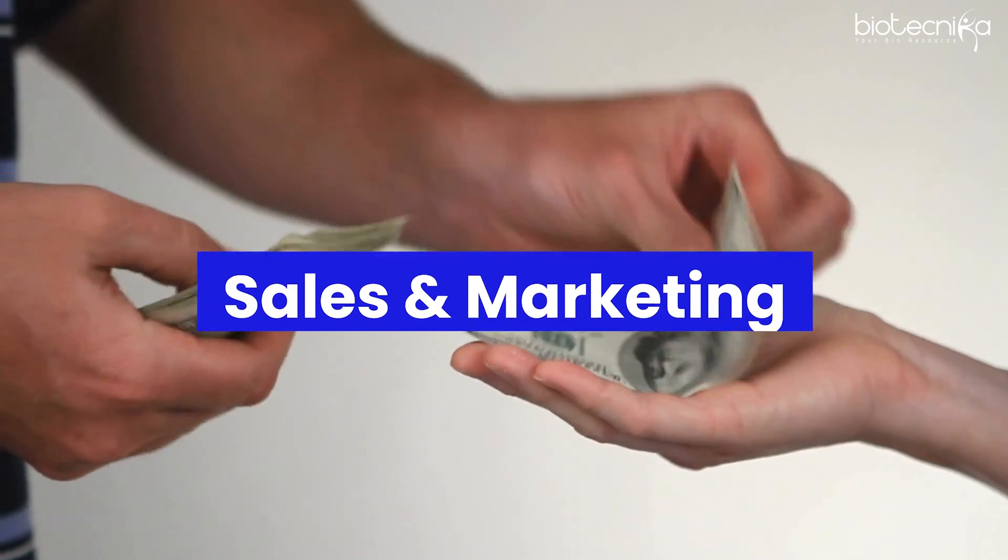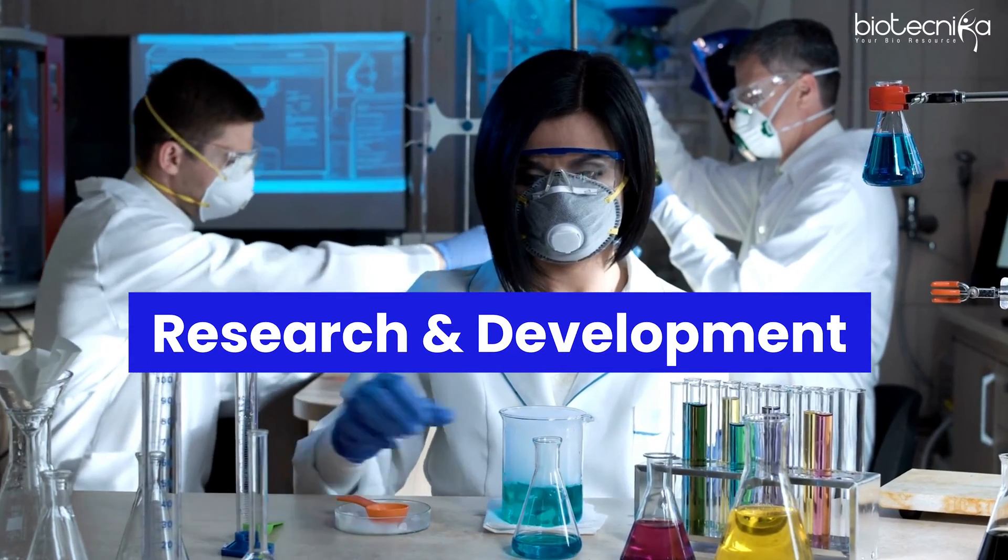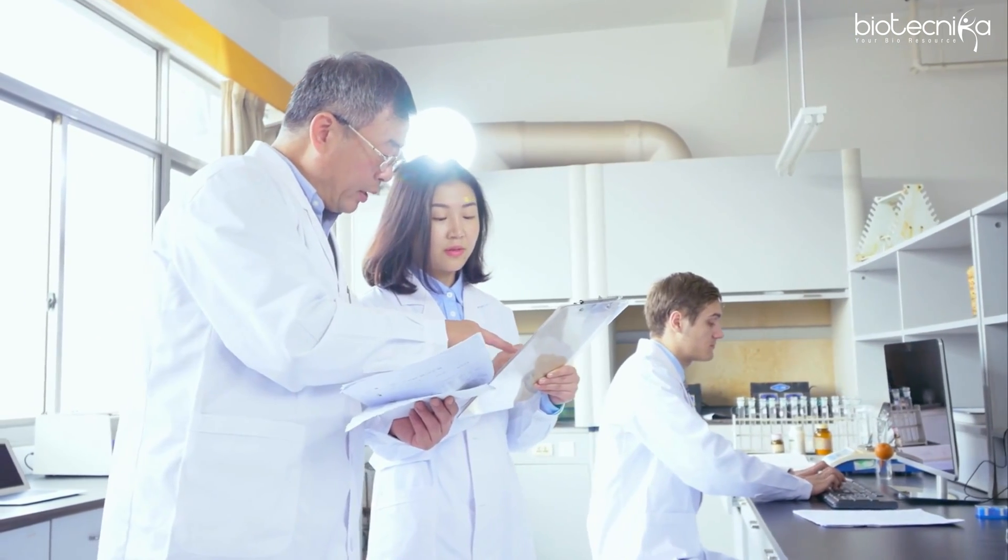The most important follow-up question students ask is: which career path is most suitable for me? For quick money, go into sales and marketing. For real long-term growth over the next 20 years — where your work and talent are in high demand — R&D is the right choice. Start with an MSc, get into R&D, and later you can take a sabbatical to do your PhD and come back. QA/QC is a regular nine-to-five job: you go into the lab, do the testing, and come back.